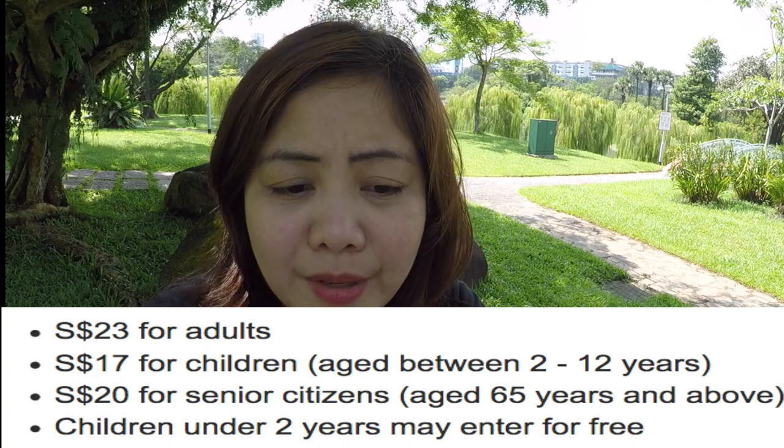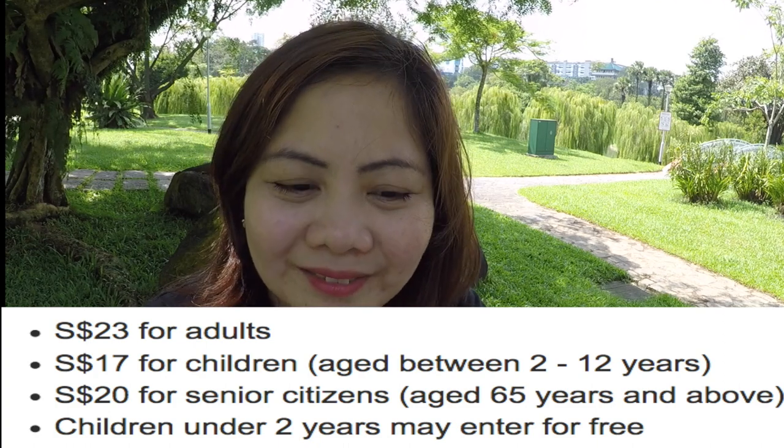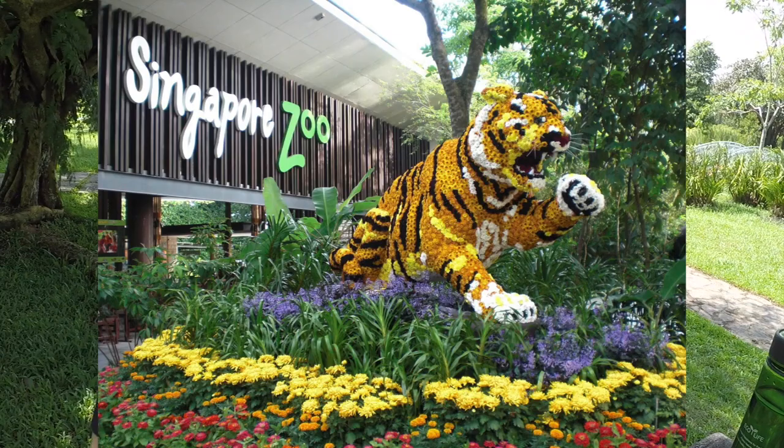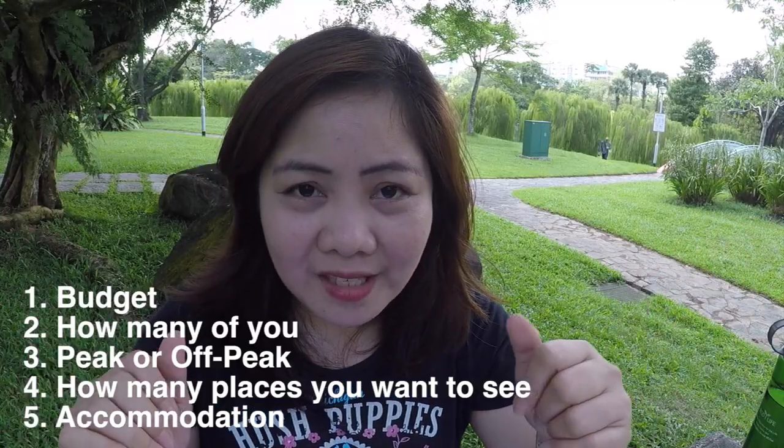The Duck and Hippo Tour comes in a package, but if you just want the Duck Tour, it will cost you $37 for 60 minutes of sightseeing covering both land and sea — very interesting! Singapore Zoo: if you want an encounter with animals, go ahead and visit for just $32 for adults and $22 for children.